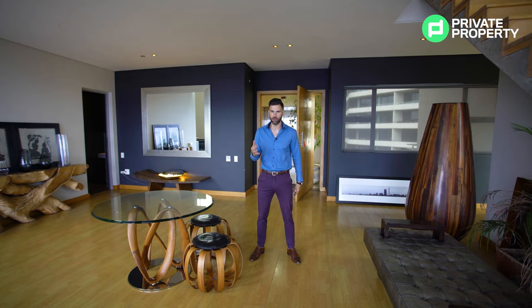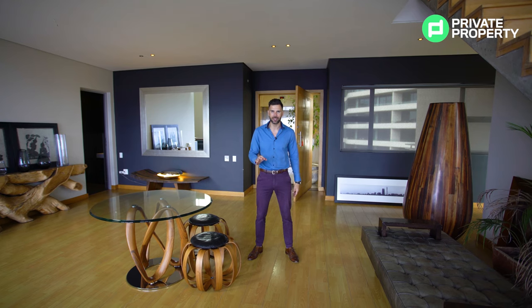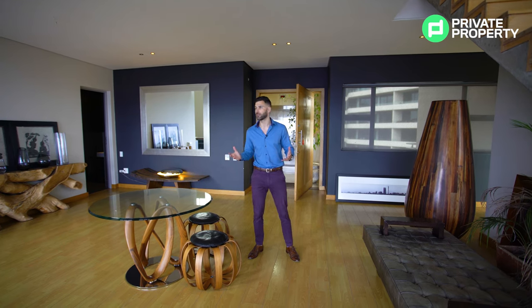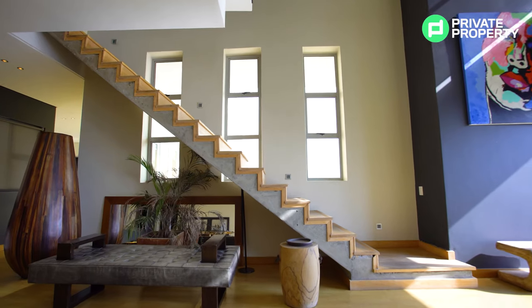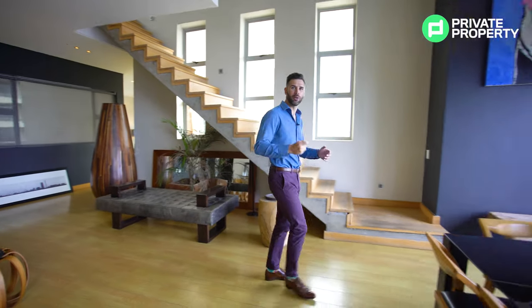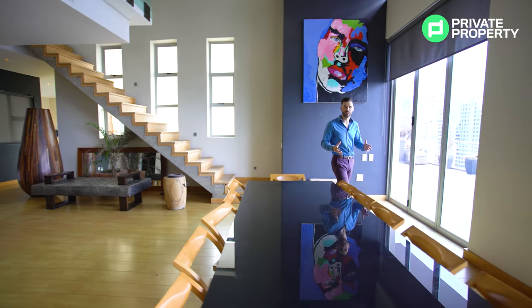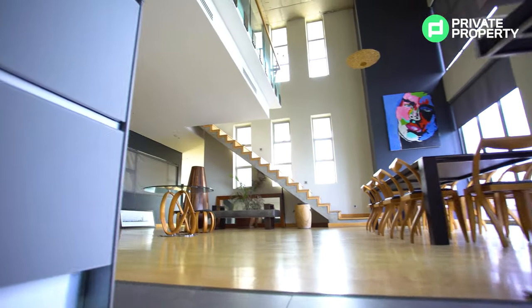This apartment boasts three bedrooms, three and a half bathrooms, your very own pool as well as a sauna, and four separate balconies. Just look at this place — it is absolutely incredible. It holds a very special place in our hearts because it is currently the most expensive apartment the Private Property Home Shopper Show has ever showcased, at 17 million rand.